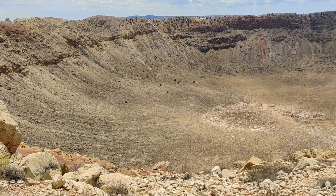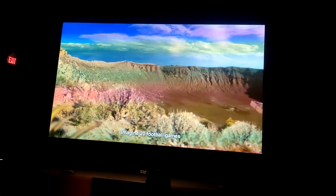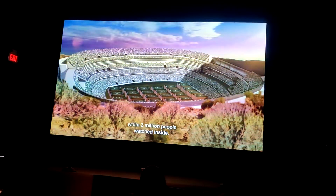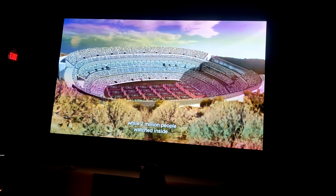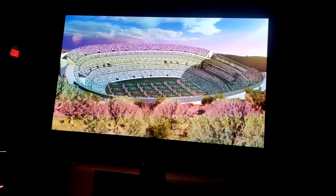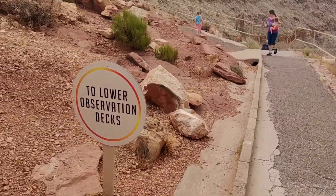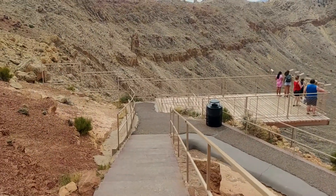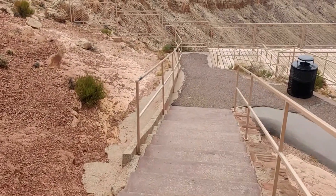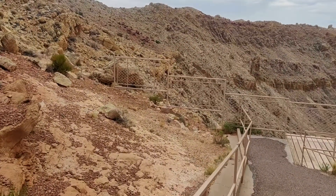This crater can occupy 20 football grounds at a time — meaning 20 football games can be played here simultaneously — and 2 million people can sit inside it and watch. Now I am sure you understand how big that is. We are now heading towards the lower observation deck, walking inside the crater where we can actually touch its surface.